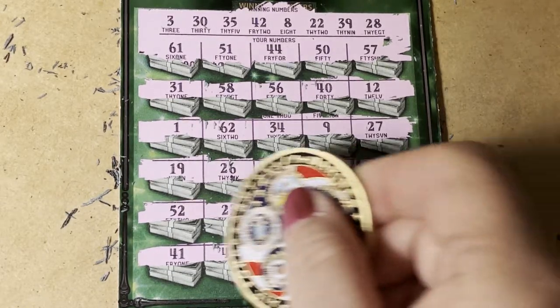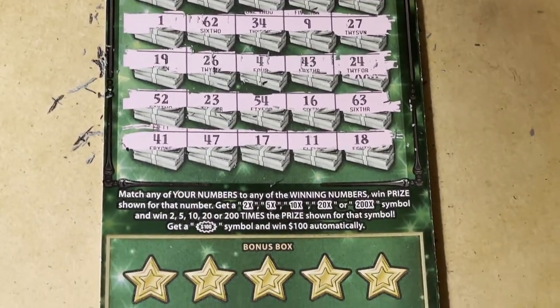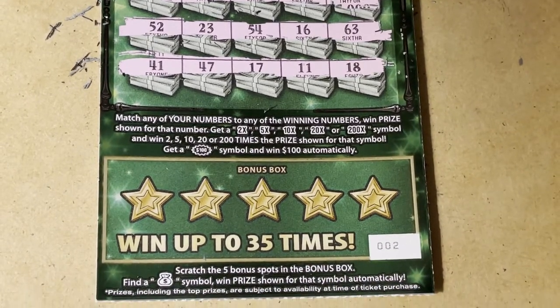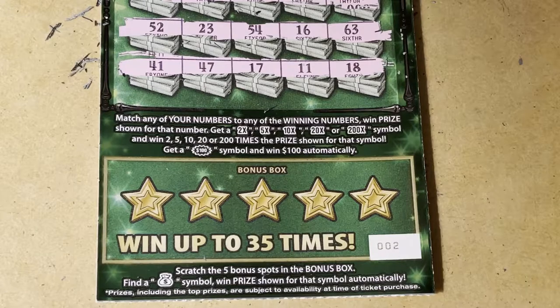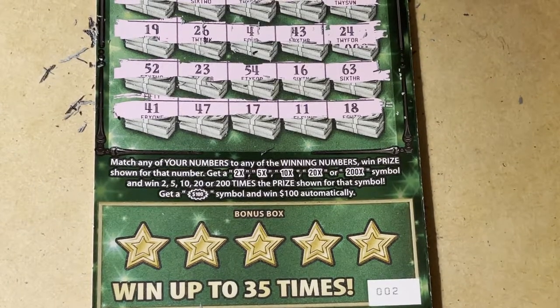Okay, so let's go down to the bottom. Look at the bonus box and the ticket number — we are on ticket number 2. We're looking just for the money bag down here; that's the only thing that will give us a win in the bonus box.